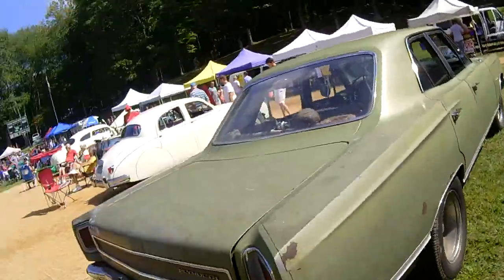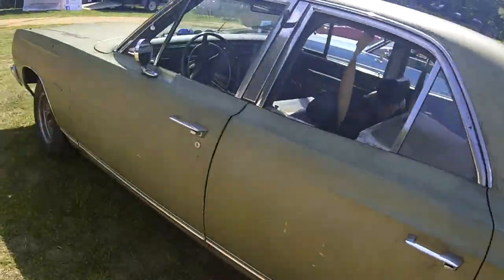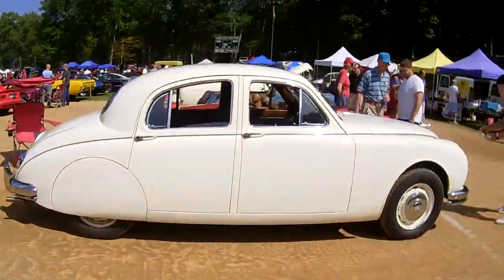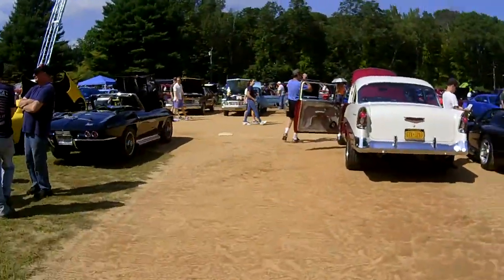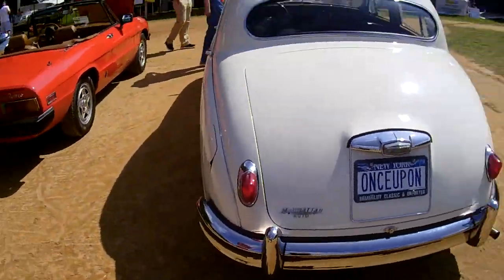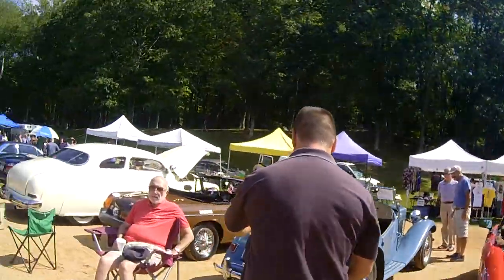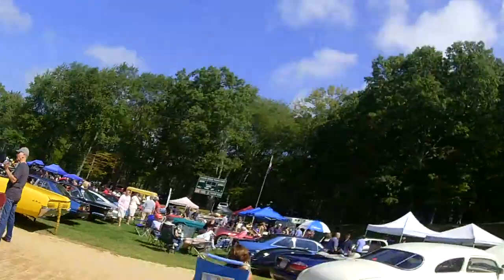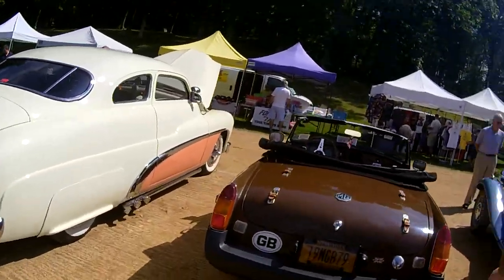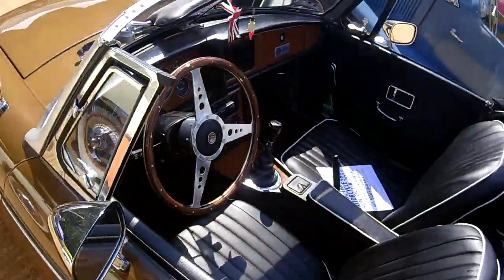Why'd you have to be a four-door? I like a four-door. Another MGB — it's a '79. I've got a '77 in my garage.